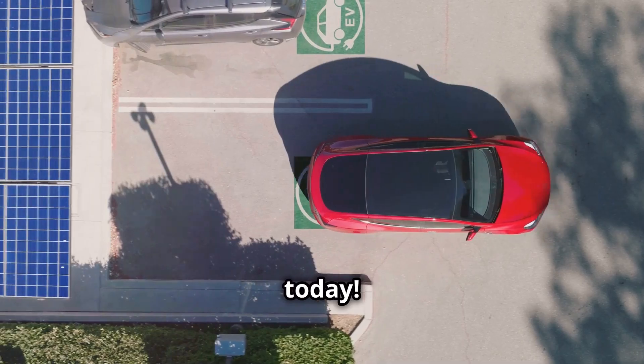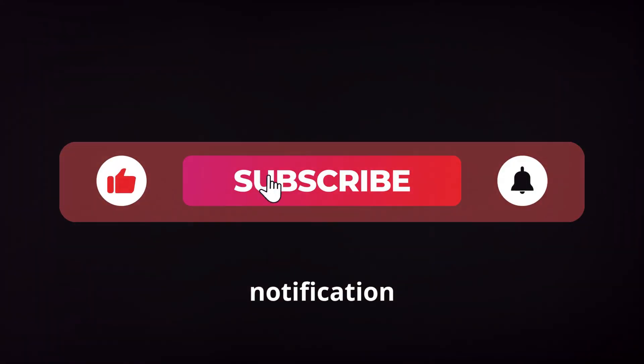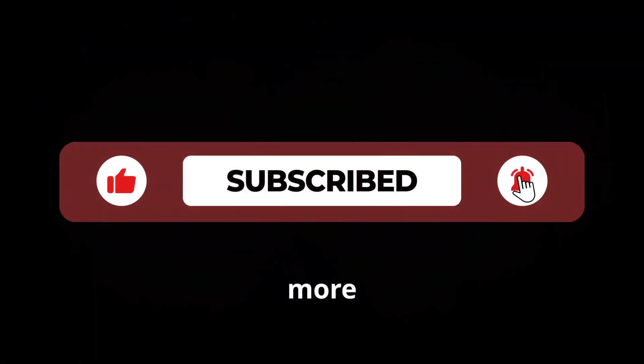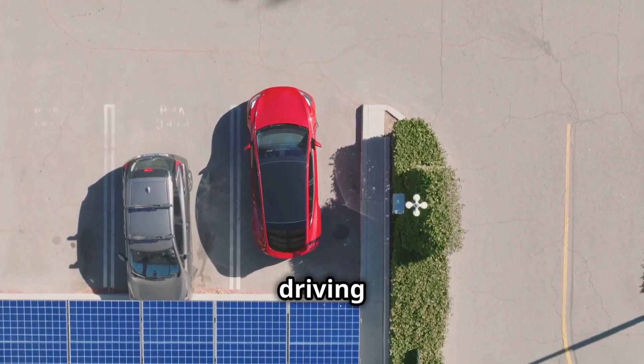Alright, that's all for today. Thanks for tuning in. Don't forget to like, subscribe, and hit that notification bell so you don't miss out on more awesome content. Until next time, keep living green and driving clean.